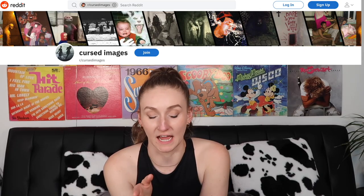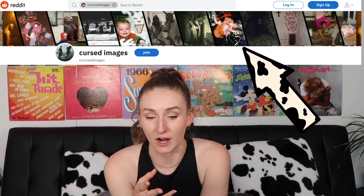So I'm on this thing that says 'cursed images' on Reddit — right away I'm terrified. Guy with milk exploding out of his eyes, ears and mouth — terrifying. But let's see what they've got for us.